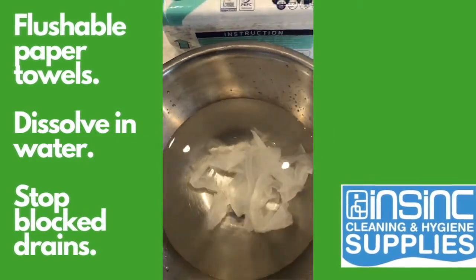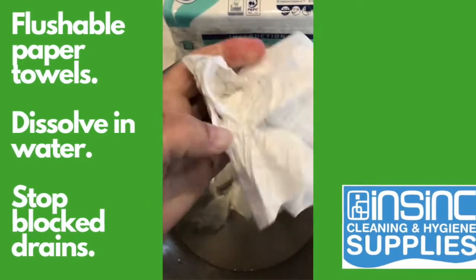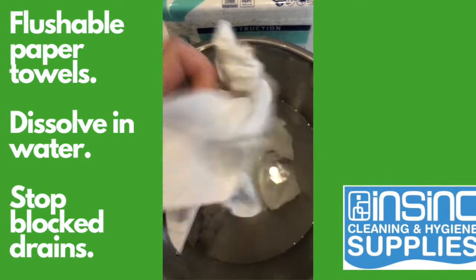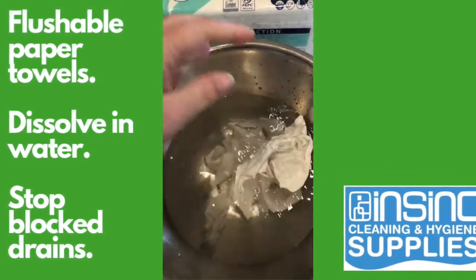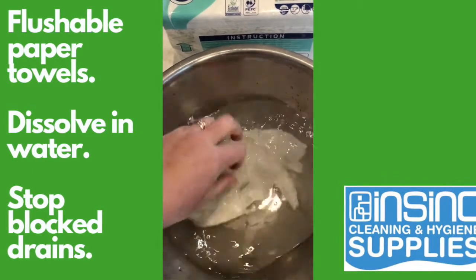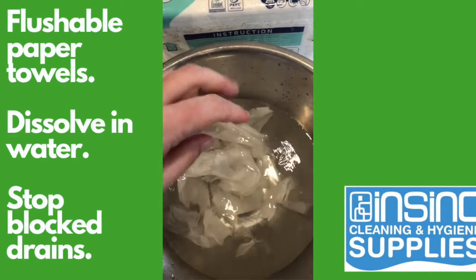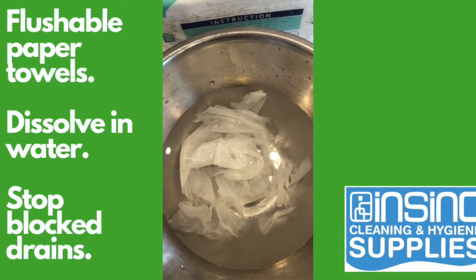Now, just in case you're thinking it's not a very good quality paper towel — my hand is wet, and it's held together really well while I'm drying that. I only need one paper towel. And yet when it goes in water, it falls apart very quickly. So a great way to solve the plumbing issues in your business.